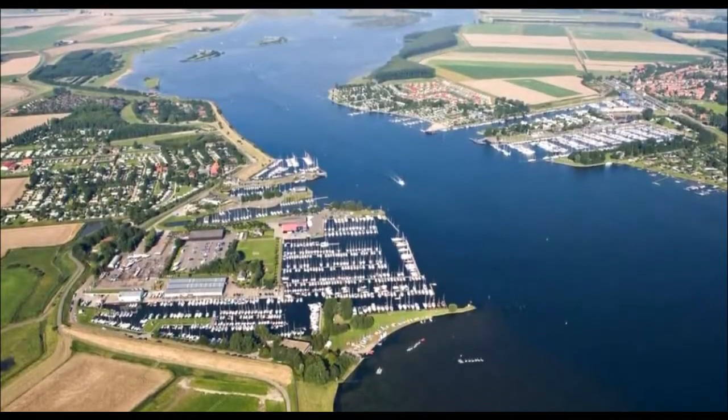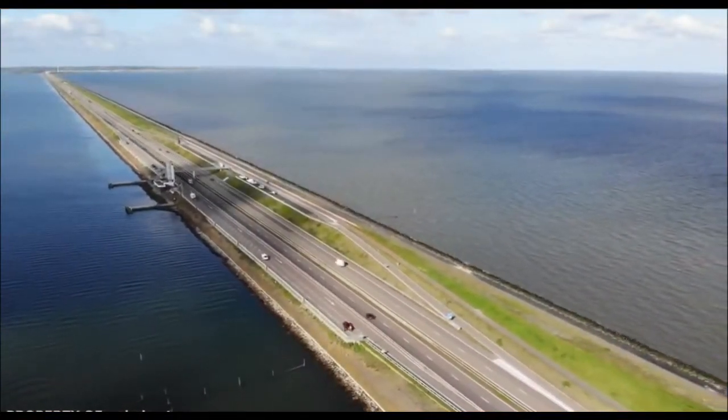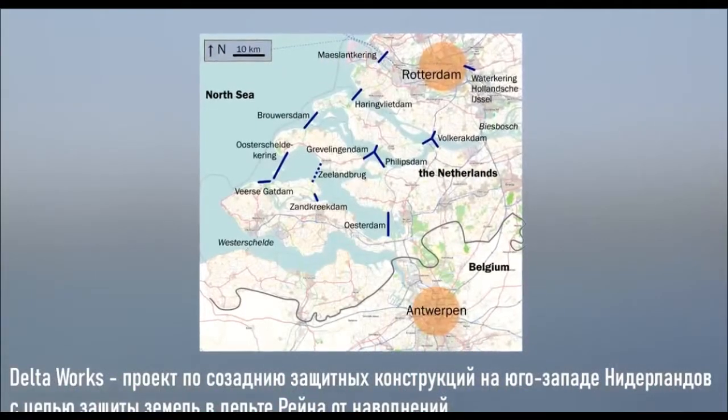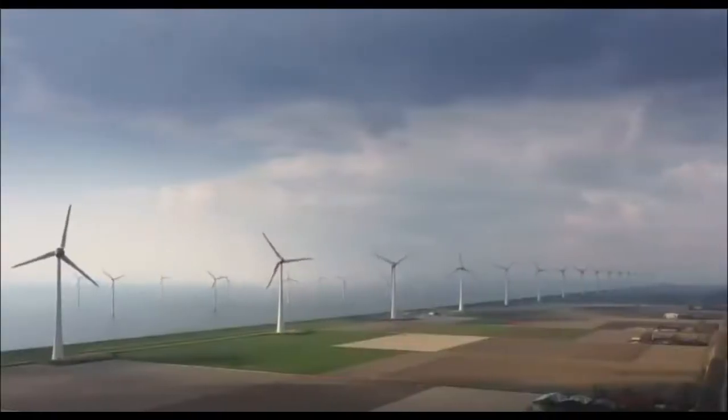If we talk about the last option, then one of the most interesting and famous structures is the Afsluitdijk. This is the dam of the Zuiderzee project — the largest engineering project in the Netherlands in the 20th century and, by the opinion of many, together with the Delta project, one of the seven wonders of the modern world.